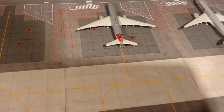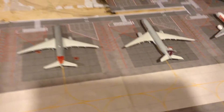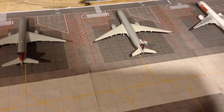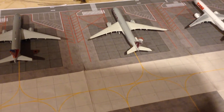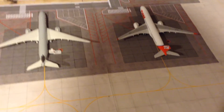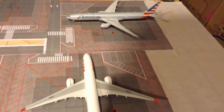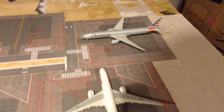American 777-200ER going to London Heathrow. Qatar Airways Airbus A350-900 going to Doha, Qatar. TAM A350-900 going to Rio de Janeiro. American 777-300ER going to Tokyo Narita.